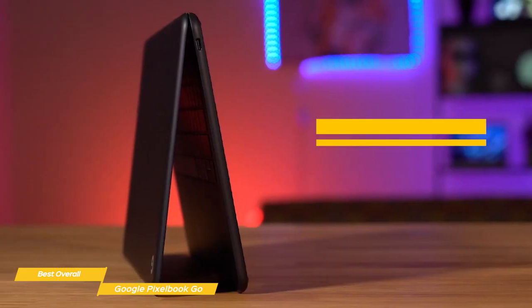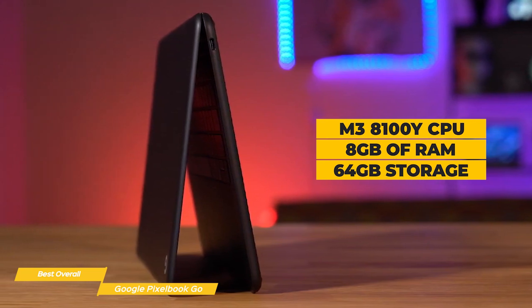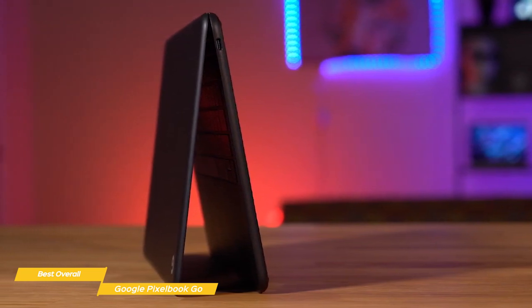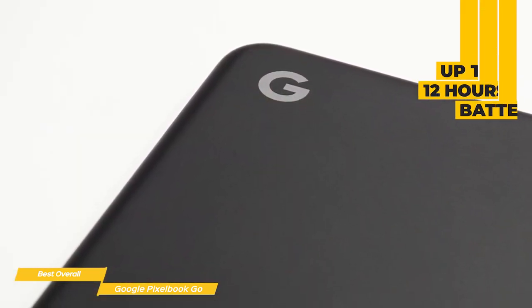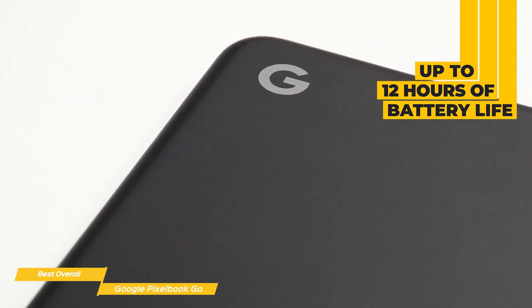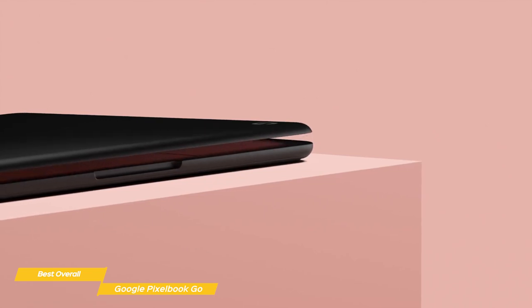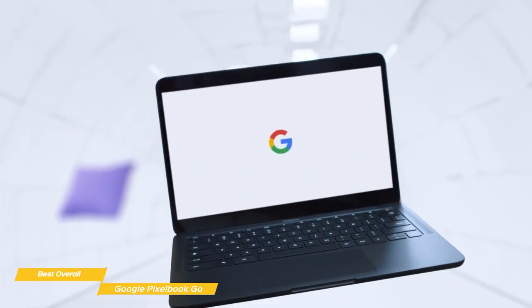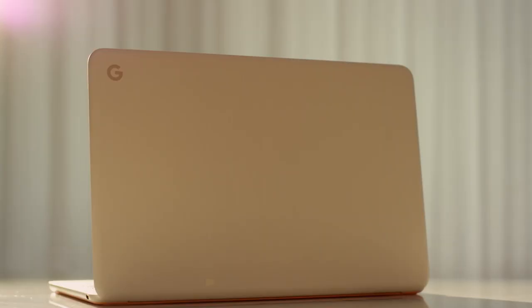Under the hood, the Pixelbook Go sports an Intel M3 8100Y processor, 8GB of RAM, and 64GB of internal storage. For wireless connectivity, there's WiFi, and it has an all-day battery that gives you up to 12 hours of uptime. If you have a bit more to spend and want the best overall Chromebook, the Google Pixelbook Go will certainly not disappoint. It's highly portable, has a bright 1080p touchscreen display, delivers speedy performance, and will last through your workday with power to spare.